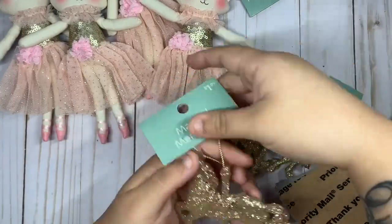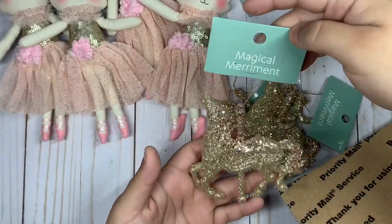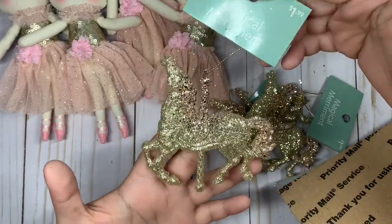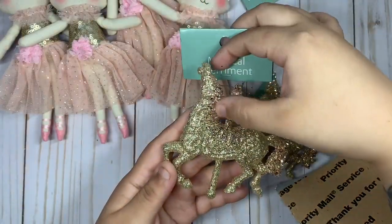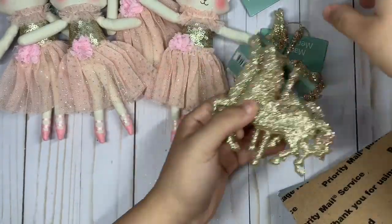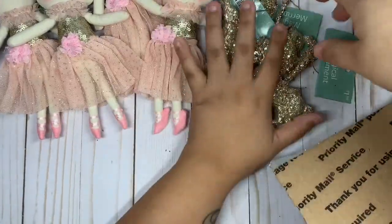Here's the next one. She found these really pretty carousel horses — they have like gold and then a little bit of pink on top. Adorable! I think I only got three of these.